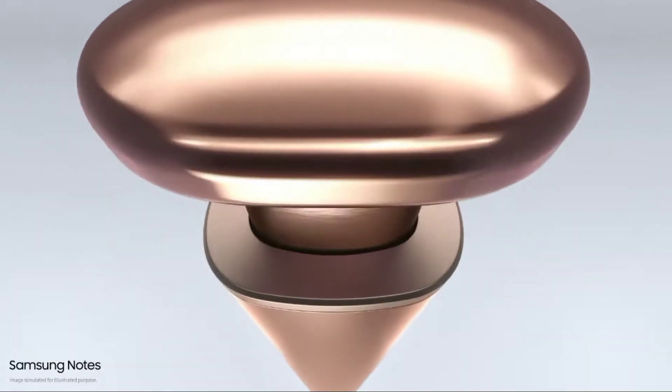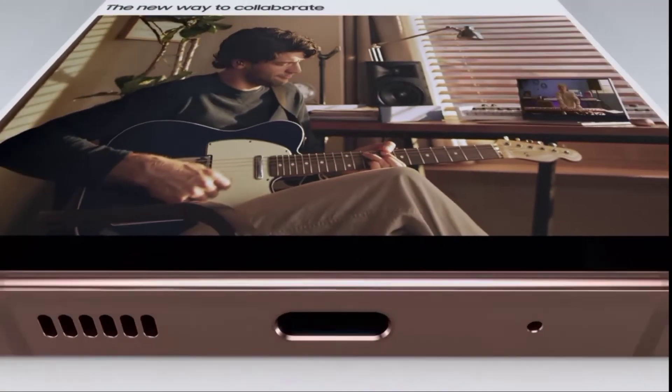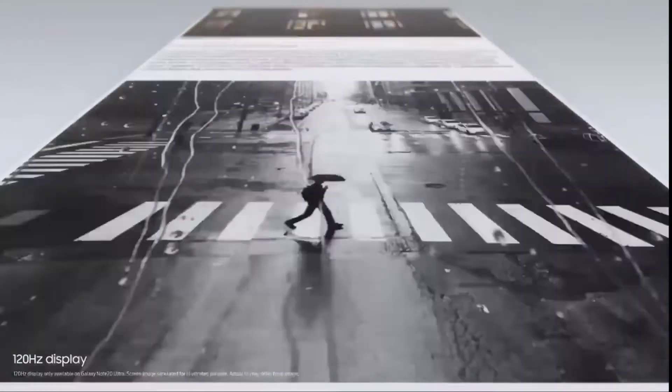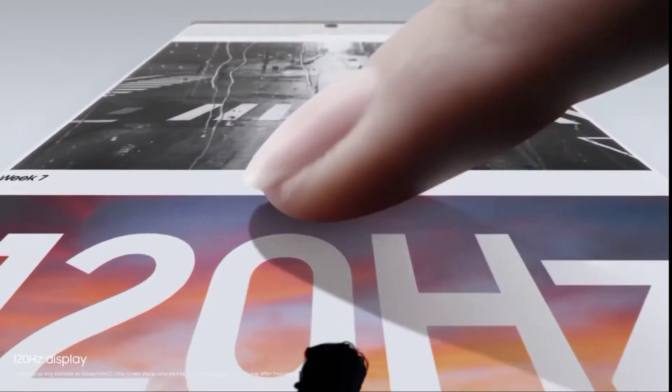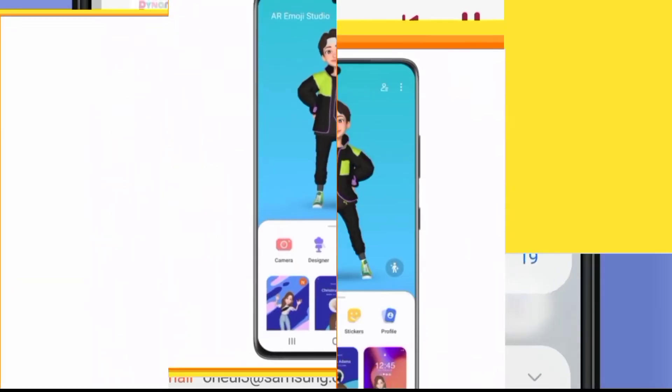Samsung Note 20 Ultra — when will you get the One UI 4.0 update? Some sources indicate that by the end of November or December this year, you will get the One UI 4.0 update on the Note 20 Ultra.